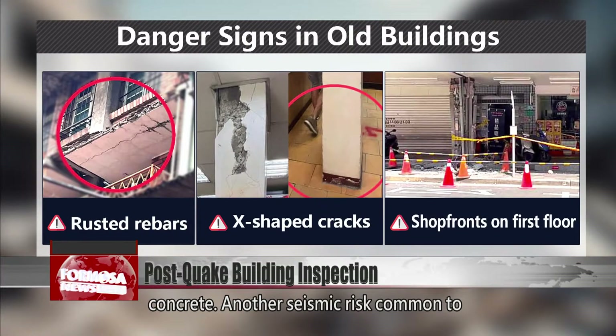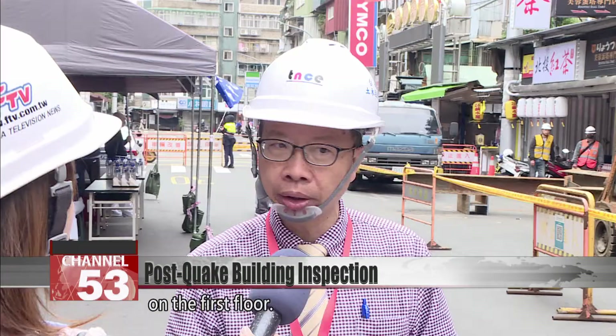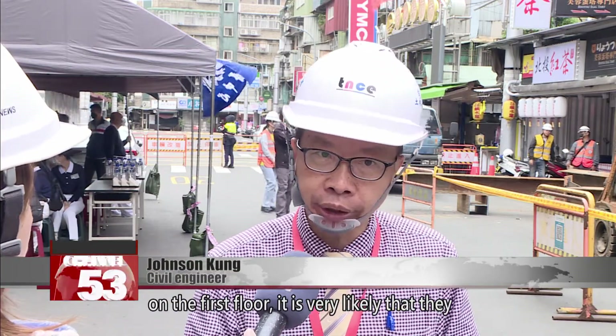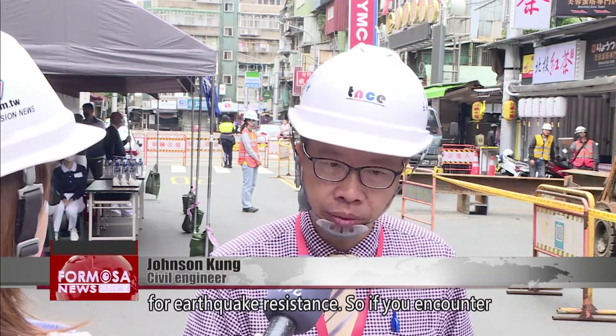Another seismic risk common to urban buildings is apartments with shop fronts on the first floor. If you have convenience stores or other shop fronts on the first floor, it is very likely that some walls were knocked out, which is extremely unfavourable for earthquake resistance.